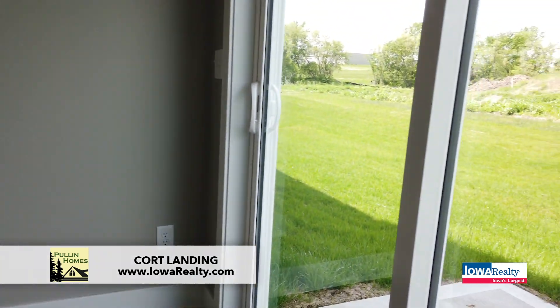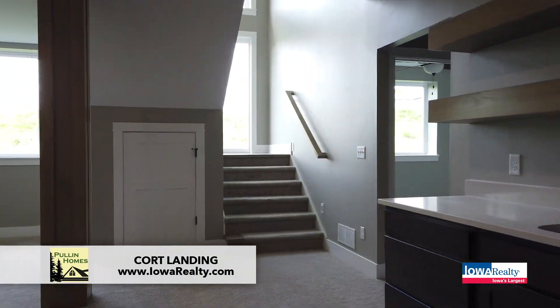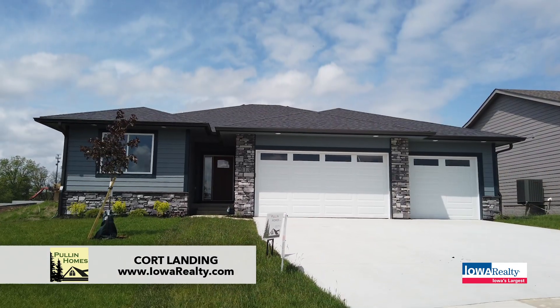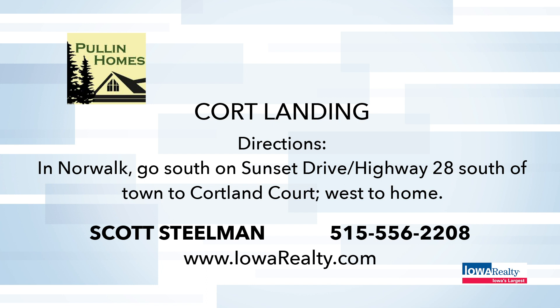We're walk-out daylight, so each of these is in a cul-de-sac — you walk out to the backyard, don't have to go off the deck or anything. This is something new and special. Price is starting at $320,000. That's a lot of bang for the buck. Tax abatement in Norwalk, new growing schools, quick commute — maybe the best commute in the whole metro into Des Moines. New commercial, new manufacturing and retail in Norwalk. What a nice package here.